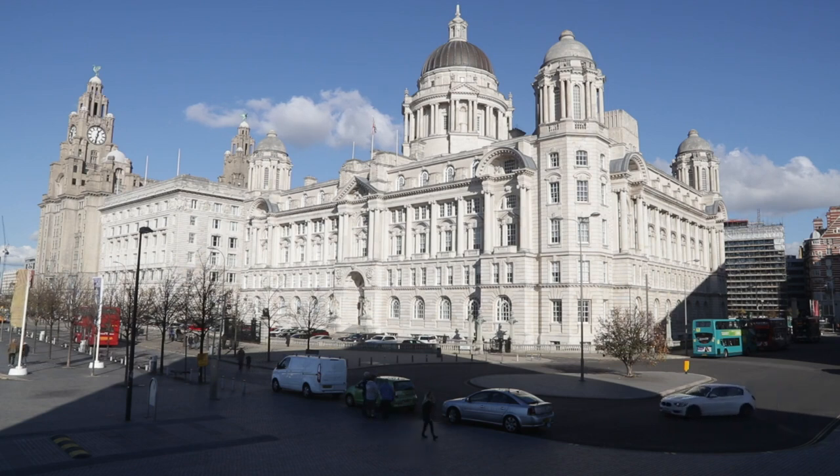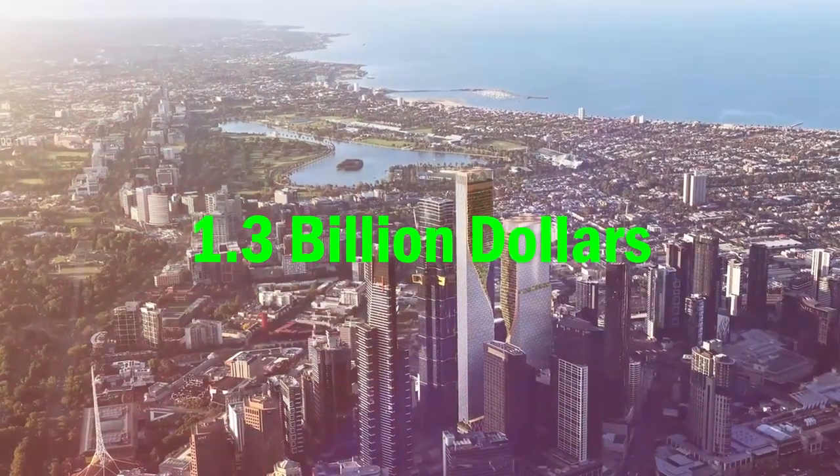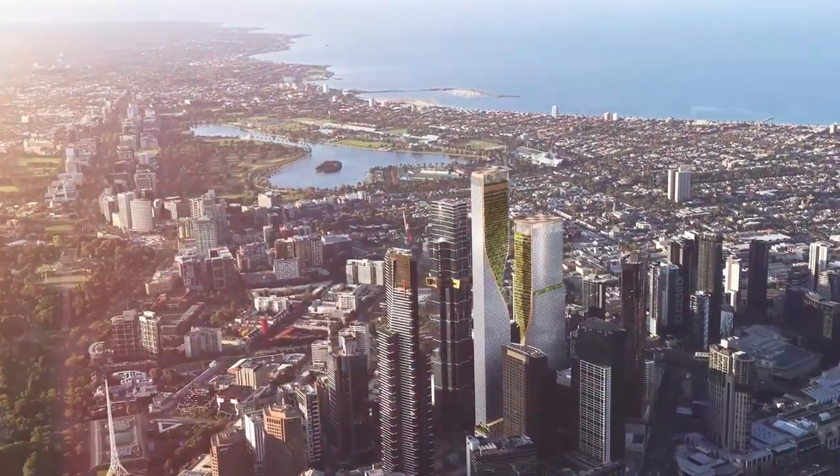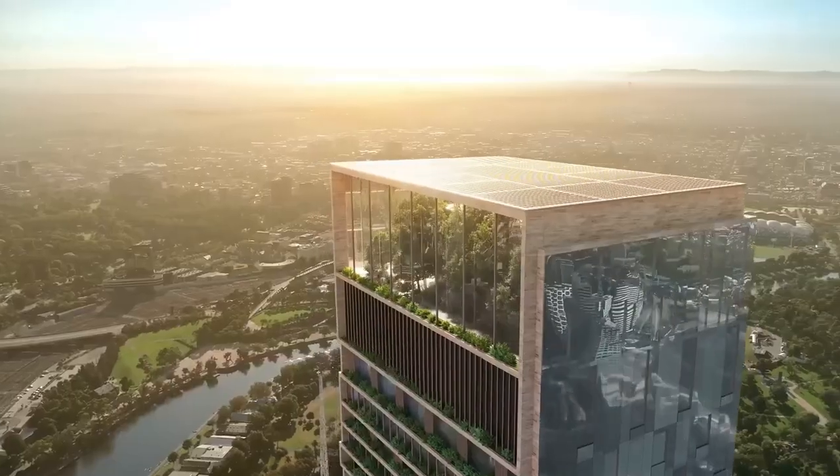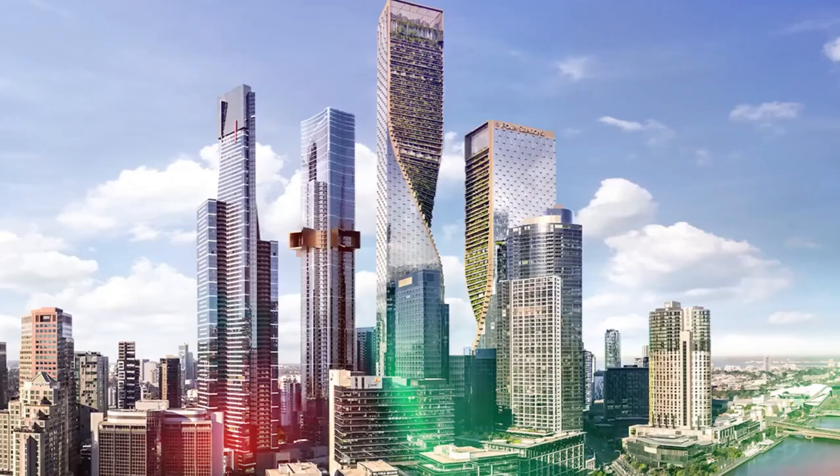The government in Victoria made it a priority to approve the towers quickly to help the construction industry. It's going to cost $1.3 billion and create almost 5,000 jobs. In five years, these new skyscrapers should be ready, and we can't wait to see how the green terraces and parks will look.